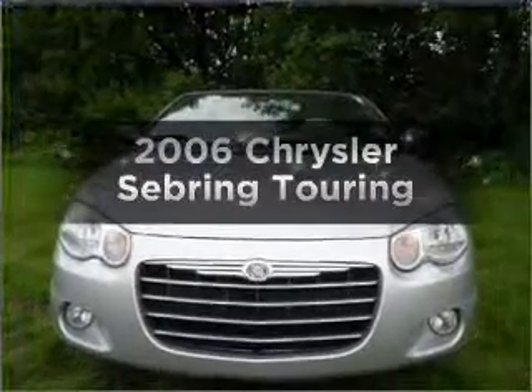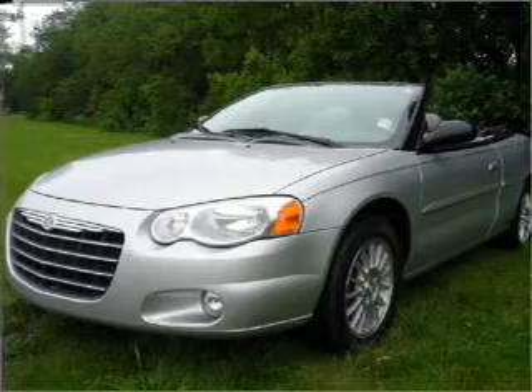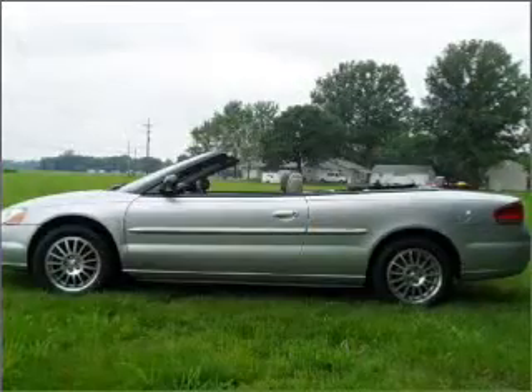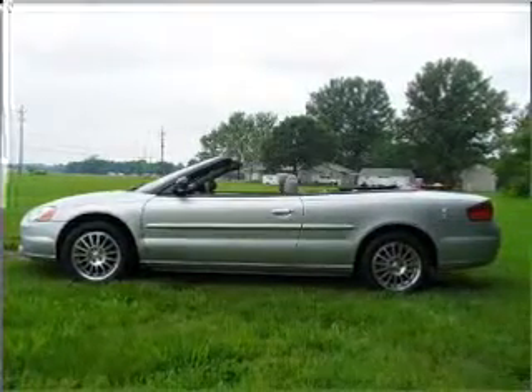Get noticed in this 2006 Chrysler Sebring. If you're looking for an automobile with great attributes, look no further. With a reliable six-cylinder engine that responds smoothly to its automatic transmission. Stand out from the crowd with premium wheels.